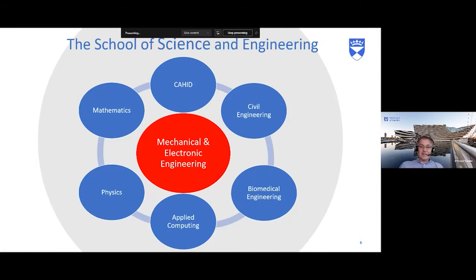Within the School of Science and Engineering, disciplines include maths, physics, computing, civil engineering, mechanical, electronic, and biomedical engineering. There's also CAHID — the Centre for Anatomy and Human Identification — which covers anatomy and forensics, showing the cross-disciplinary link between life sciences, medicine and engineering. Problems that come up in ballistics, trauma, or anatomy can be addressed using engineering principles, demonstrating the cross-disciplinary nature of engineering as a whole.